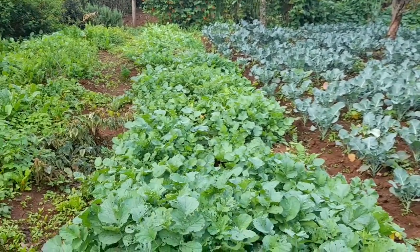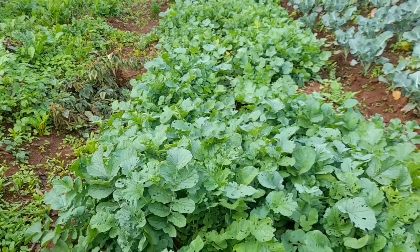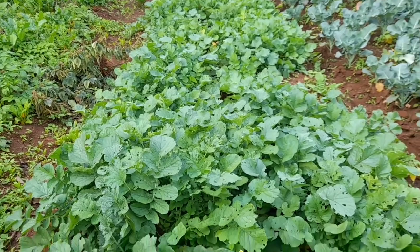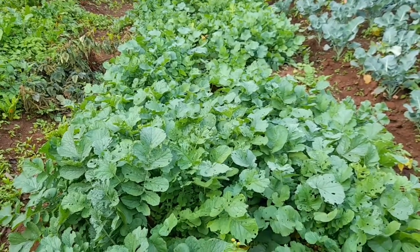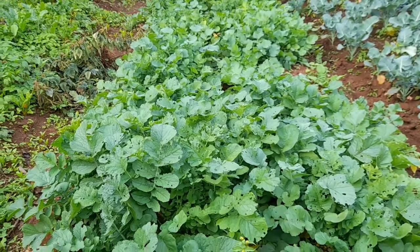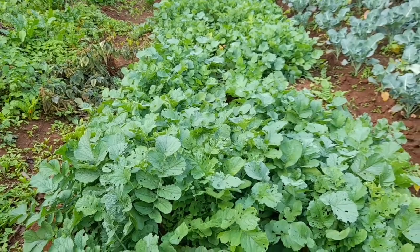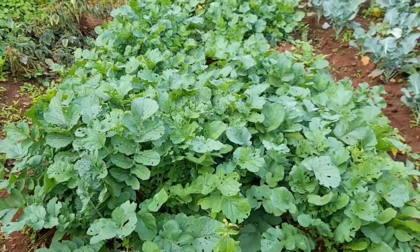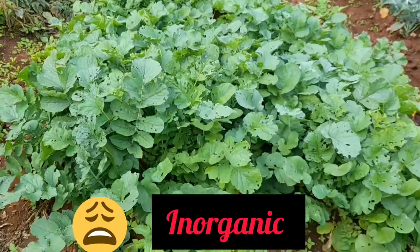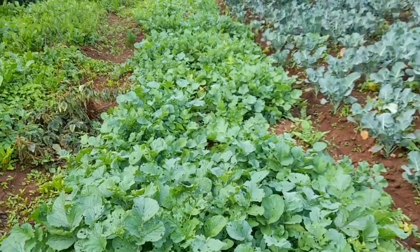These are more radishes. You plant them and you do not transplant them elsewhere — when you plant them, that is it. I think something has been eating their leaves quite a bit over here. We do organic farming, so we don't control pests with pesticides. This is normal.